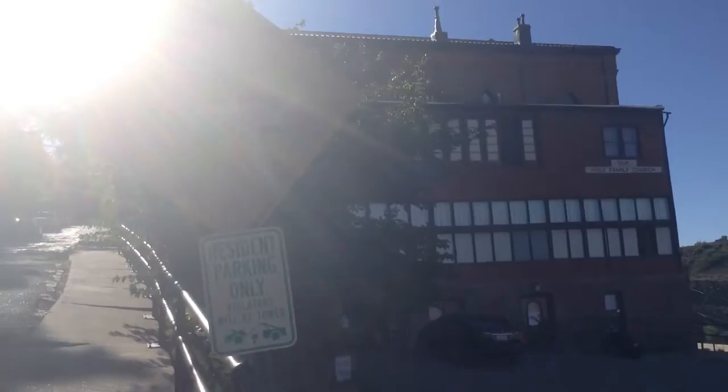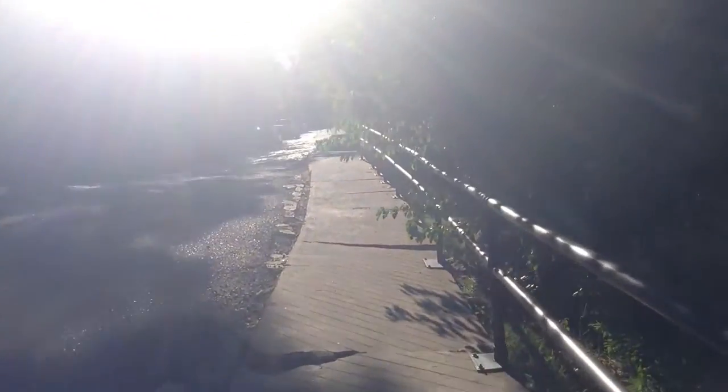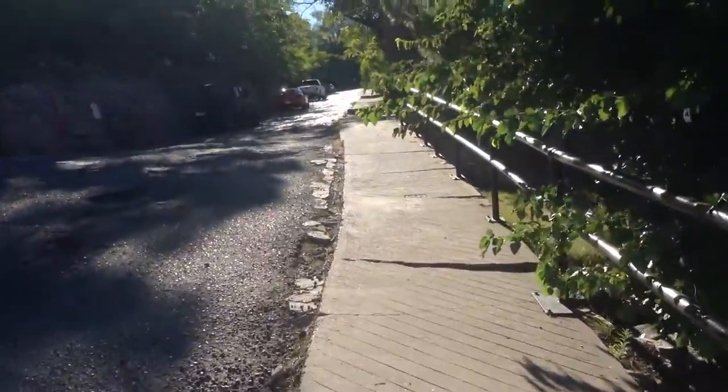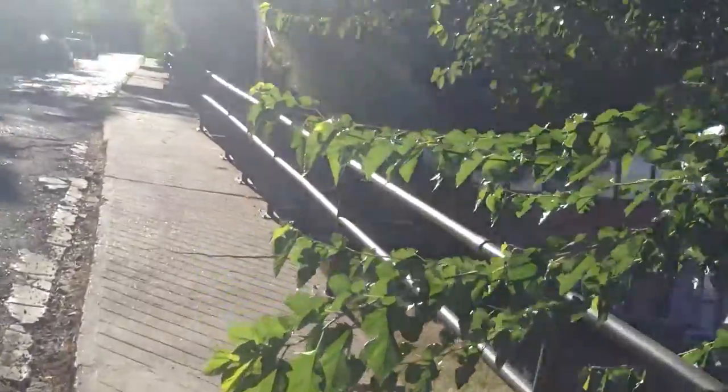Here we are in front of Jerome's Holy Family Catholic Church, built originally in 1896. It burned down and they rebuilt around 1898 or 1900. This brick structure still exists today in quite excellent condition considering its age.